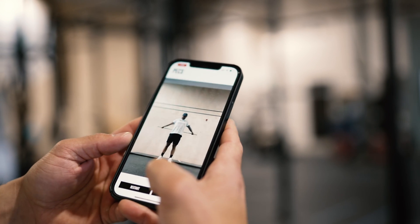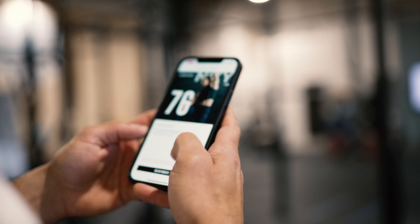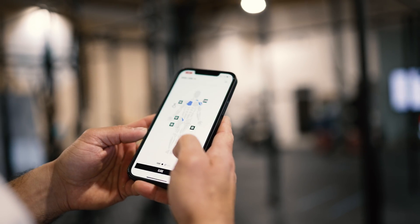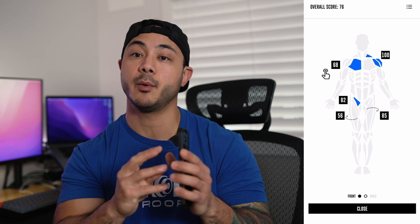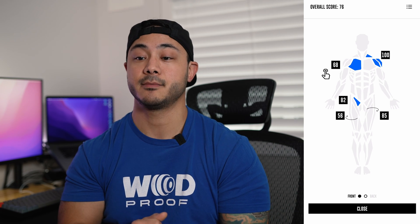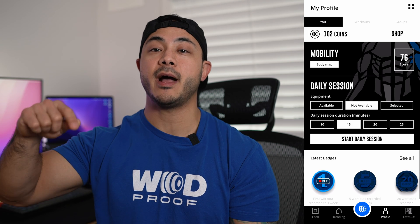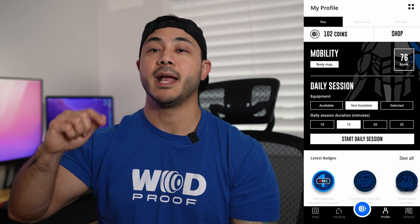You'll receive your score based on your mobility per muscle group, so each muscle group will have a different score given to you. Once you complete Bionic, we will build out a mobility program tailored to your needs. Each program will be specifically suited to the needs of the individual and be created right on the WOD Proof app for daily practice. We can't wait for you to try Bionic — make sure you download the WOD Proof app, join the Pro User Package, and give it a try today.